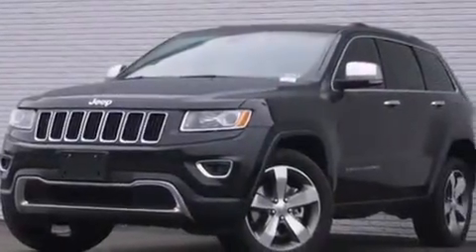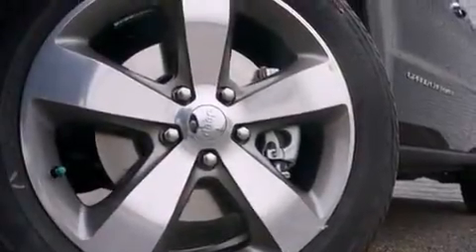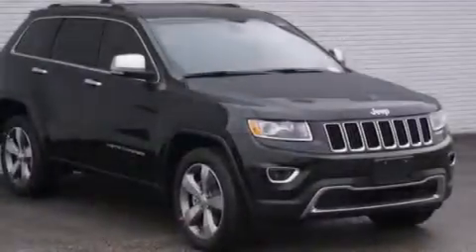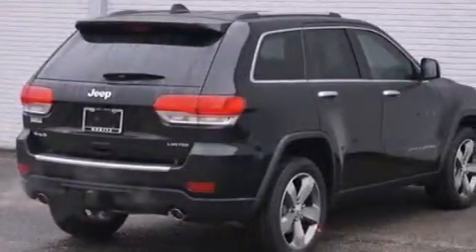Also included are 12 volt power outlets, front and rear floor mats, a passenger side airbag, memory settings for the seat positions so you can recall your favorite alignments with the push of one button, and ten perfectly positioned speakers producing great sound quality throughout the cabin.